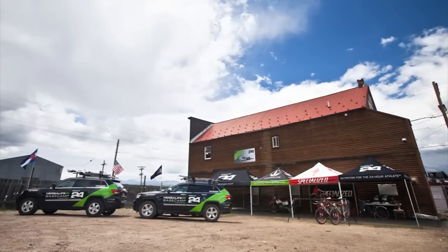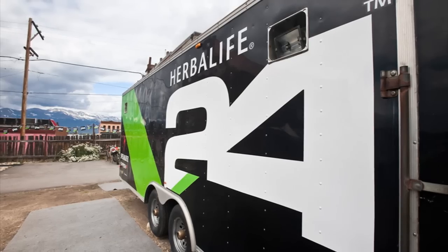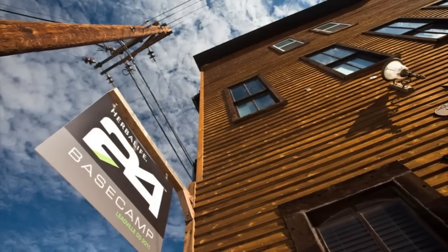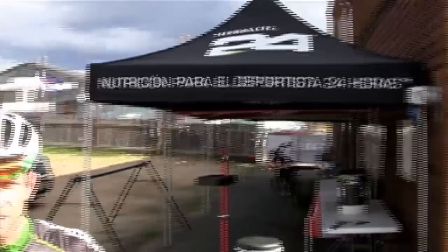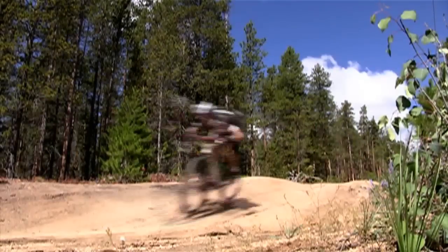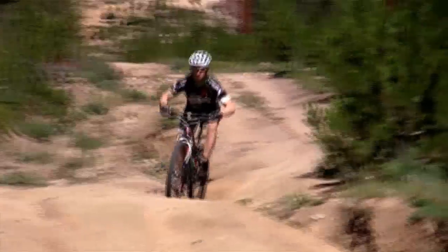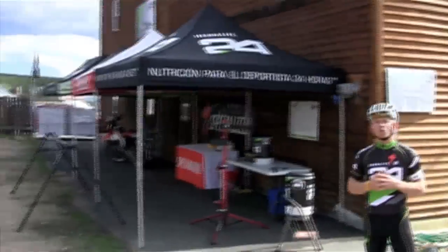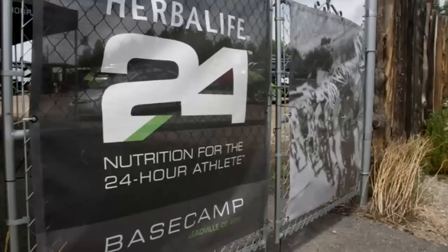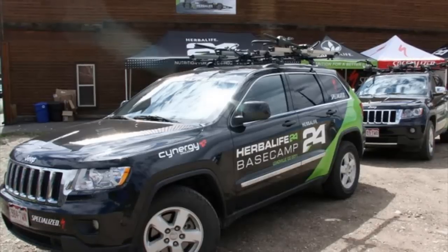We'll show you what the base camp is all about. We've got our team jeeps, our nutrition area, and our mechanic area, so when we head out on the rides we have a little bit of help with the bikes. We get the team ready, get all the bikes dialed in for the ride each morning. We're also sampling the Herbalife 24 performance nutrition products every day, so any riders that happen to be in town can come by and try some of the Herbalife products like Prolong, which is the official endurance energy drink of the Leadville 100.